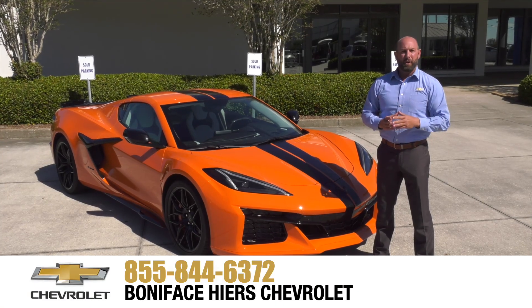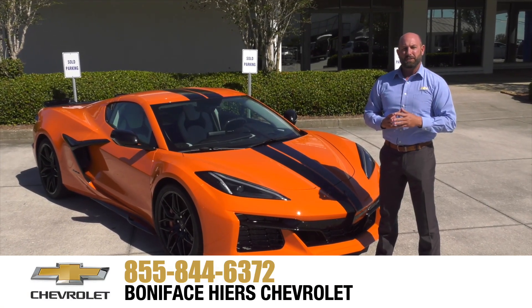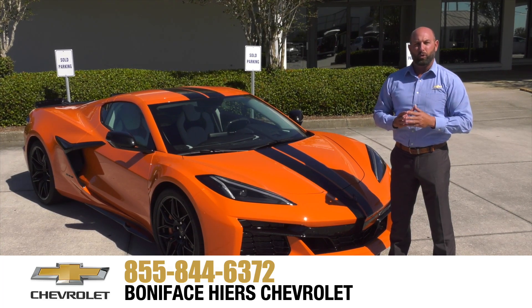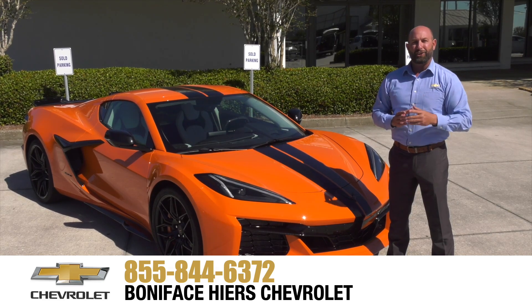For more information about the Chevrolet Z06 and our full line of Chevrolets, come see us at Boniface Haire Chevrolet in Melbourne, Florida, home of Warranty Forever. Thank you.